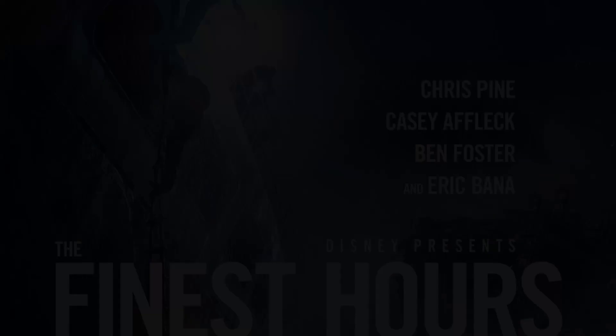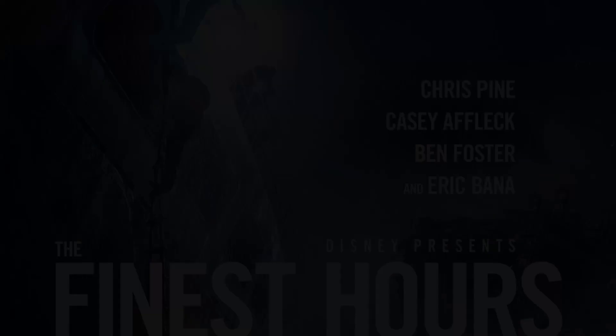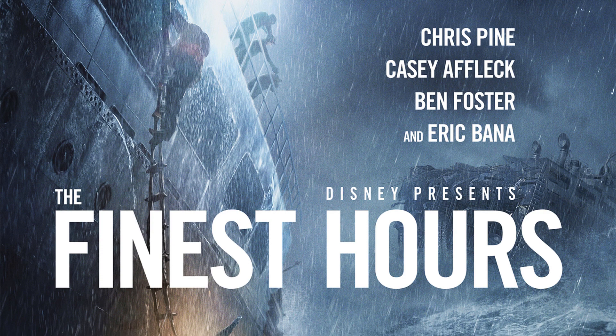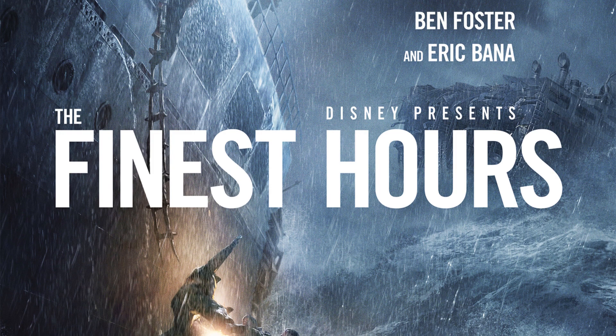Like I said in the intro, the Pendleton was the T2 tanker in the movie The Finest Hours, which released in 2016. The movie is about this tragedy and this daring rescue, and it's one of my favorite movies. I highly recommend you watch it.